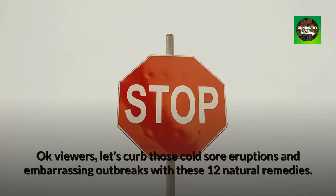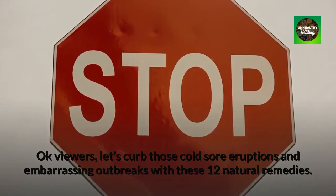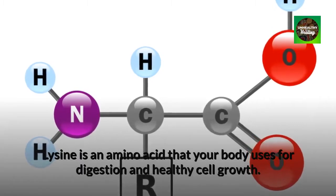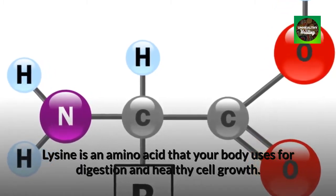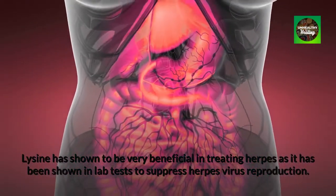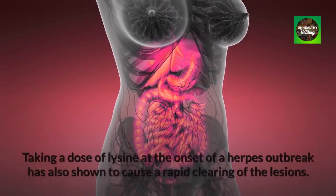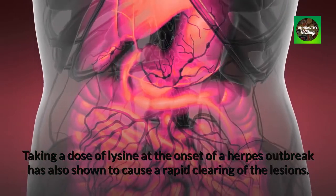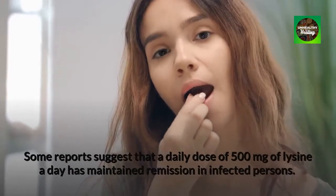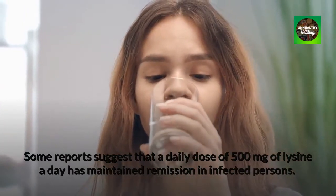Let's curb those cold sore eruptions and embarrassing outbreaks with these 12 natural remedies. Number 1: Lysine. Lysine is an amino acid that your body uses for digestion and healthy cell growth. Lysine has shown to be very beneficial in treating herpes, as it has been shown in lab tests to suppress herpes virus reproduction. Taking a dose of lysine at the onset of a herpes outbreak has also shown to cause a rapid clearing of the lesions. Some reports suggest that a daily dose of 500 mg of lysine a day has maintained remission in infected persons.